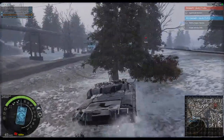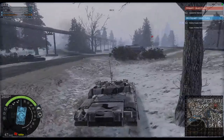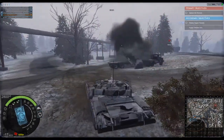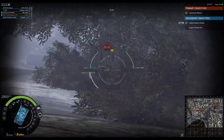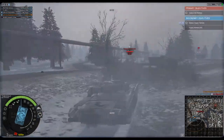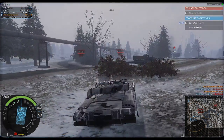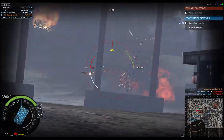The T-80 is a third-generation main battle tank designed by the Soviet Union. The T-80 would enter service in 1976 and was the first main battle tank in the world to feature a multi-fuel turbine engine. The T-80U was the last model of the T-80 produced at the factory in Omsk, Russia, while the T-80UD and the T-84 would be further developments produced by Ukraine.